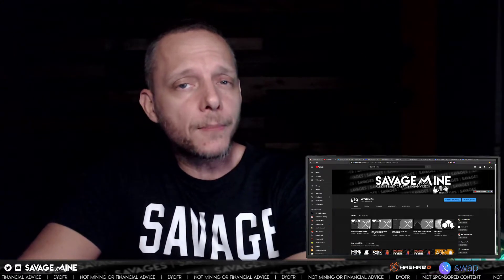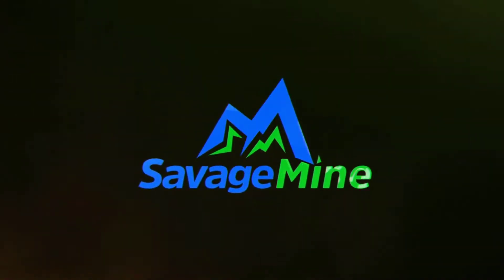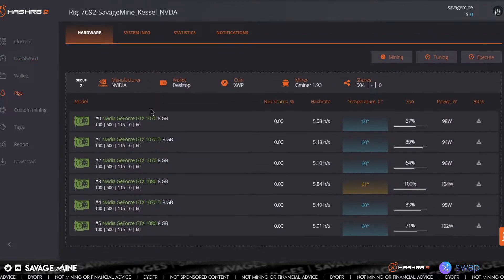What is up savages? We've been looking at Swap all week, so let's go ahead and continue the trend and check out their web wallet. Let's check out what is going on with Swap — you can see here that I am still mining it. I'm mining it to the official pool on this one. Nvidia 10 series 6 GPU rig looks like this. You can see the overclock settings and what kind of hash rate or graphs per second I'm getting.